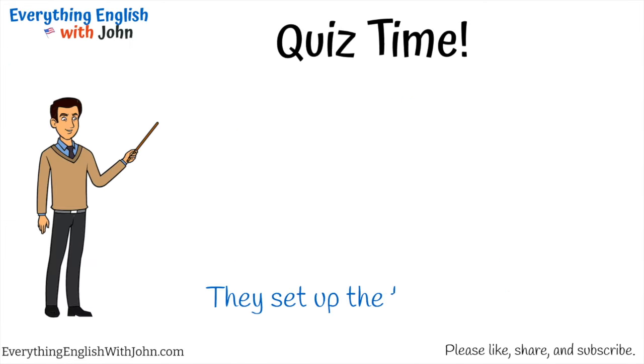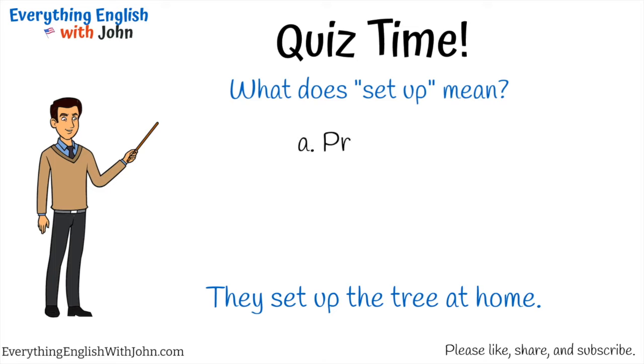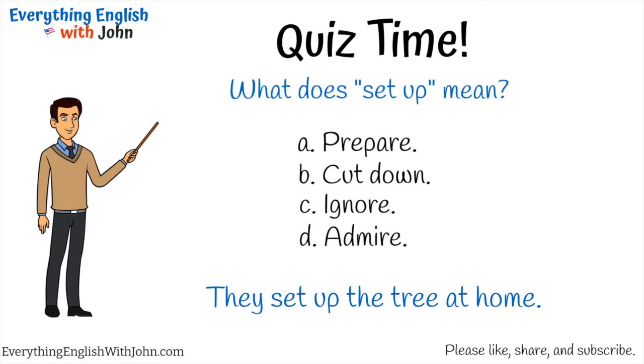They set up the tree at home. What does 'set up' mean? A) Prepare, B) cut down, C) ignore, D) admire. That's right, it's A — prepare.